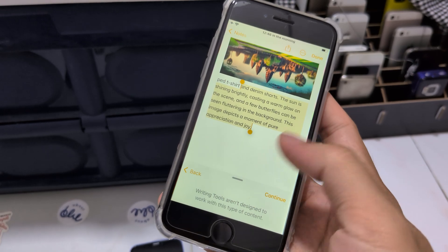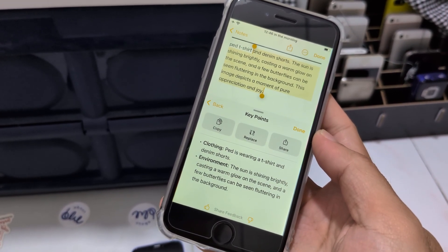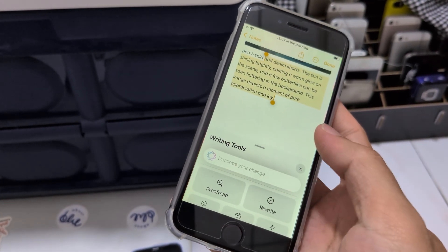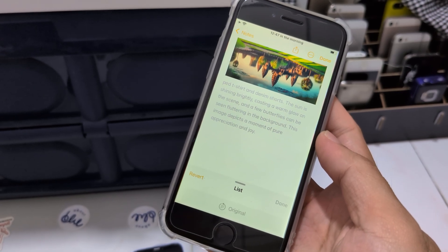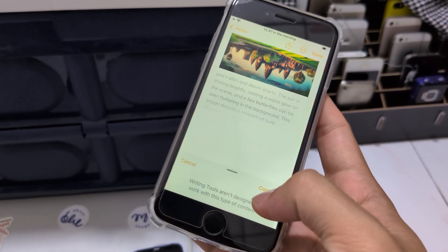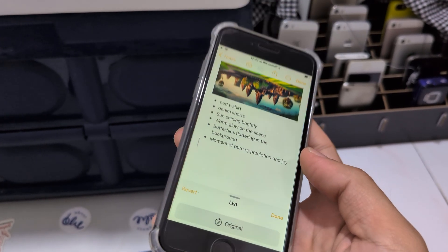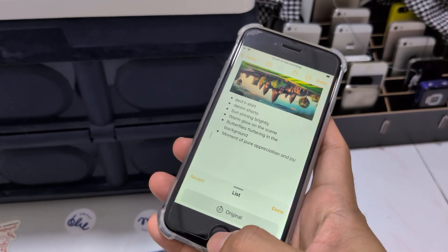Key point — it works. Continue, it works. You can try anything you want — list, make a list from that, continue — it works. So ChatGPT in the writing tool works.